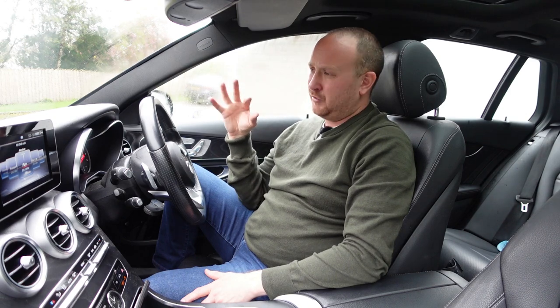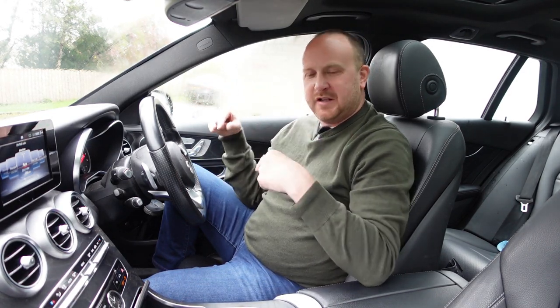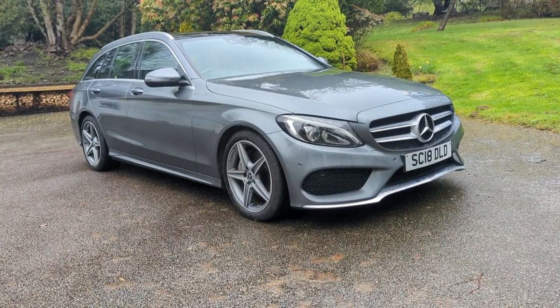Normally I would walk around the car a bit, but it's absolutely pouring down — it's been like this all day. So I'm going to try and tell you everything from inside the car on this one. I'd love to know your thoughts in the comments about the looks, but my opinion is it's a really nice looking estate. The most important thing with Mercedes is they age really well, unlike Audis.